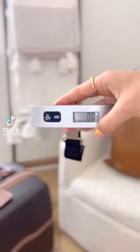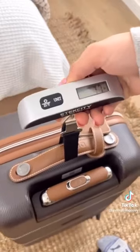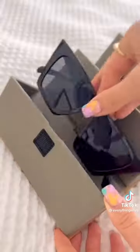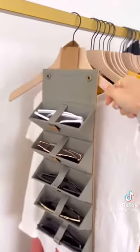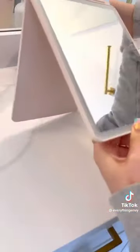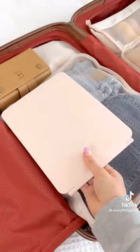Amazon travel finds. This portable luggage scale has over 35,000 reviews — it clips onto any bag and measures up to 110 pounds. Next, if you like bringing multiple pairs of sunglasses on a trip, this case holds up to five pairs and easily folds up and hangs. Last, this portable mirror so you can always have good light on your trip — it's rechargeable, has multiple settings, and is a perfect size for travel.